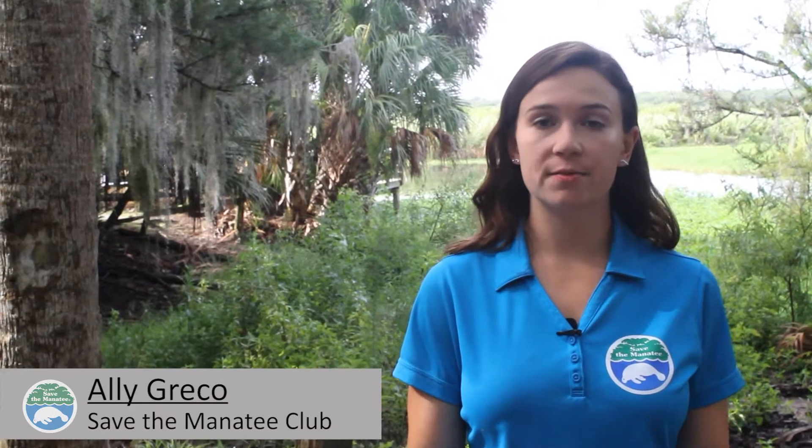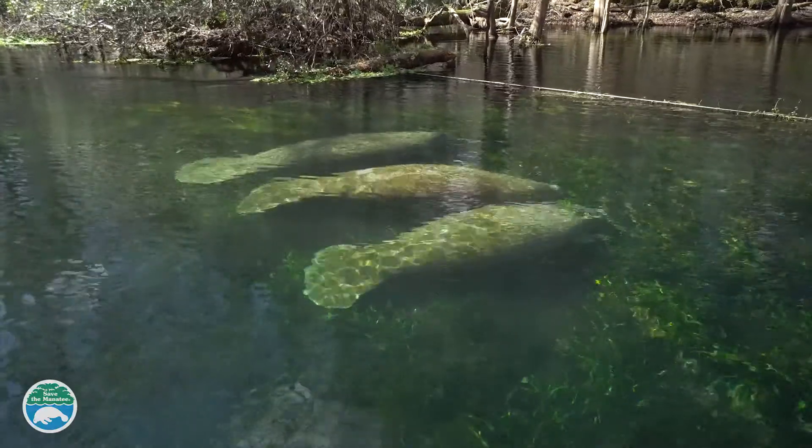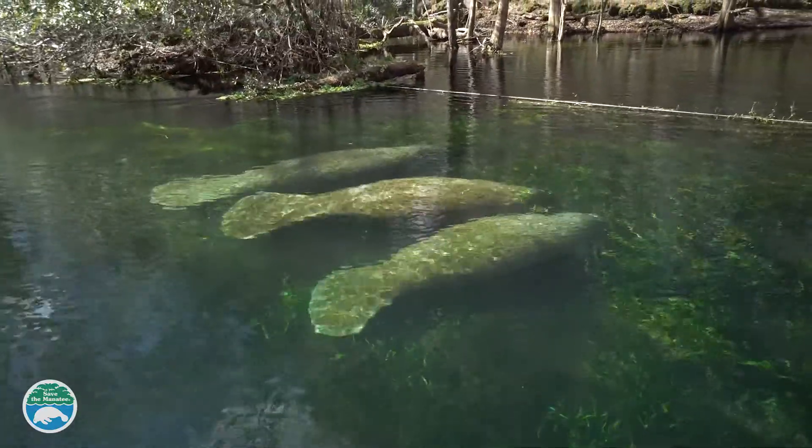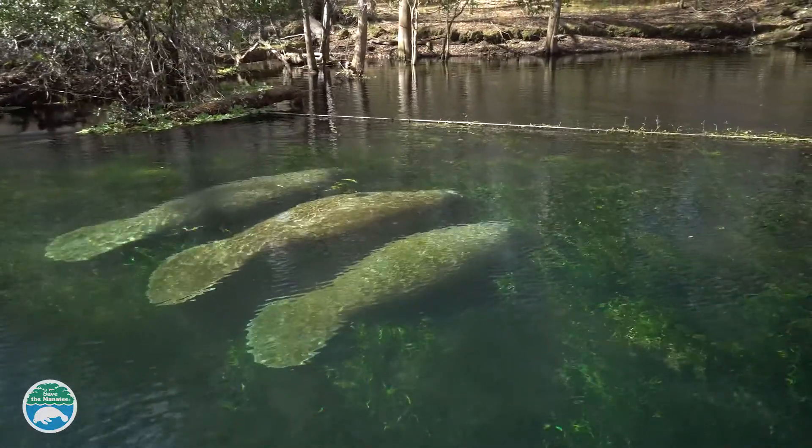We all know that the Florida manatee is found in Florida, but where else do they travel? Manatees are found in shallow, slow-moving rivers, estuaries, bays, canals, and coastal waterways. They need warm water and aquatic vegetation to survive.